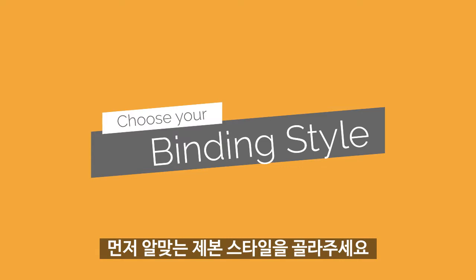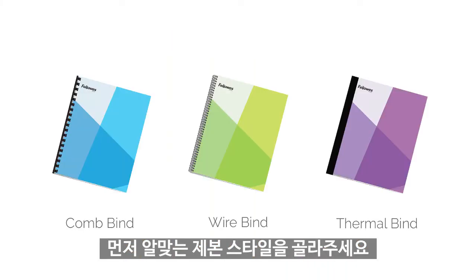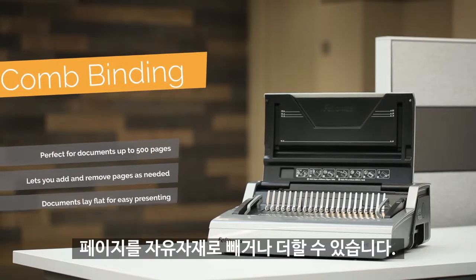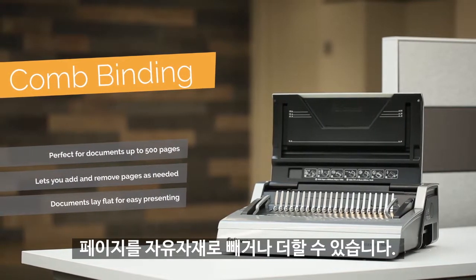First, choose the Fellowes binding style that's right for you. Comb binding creates larger presentations that display flat and allow for pages to be removed or added.